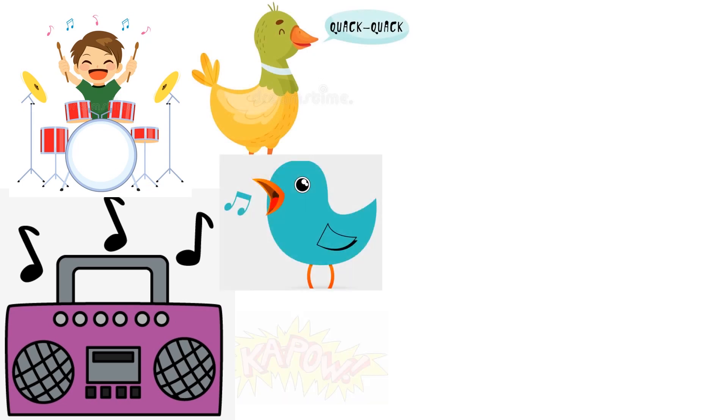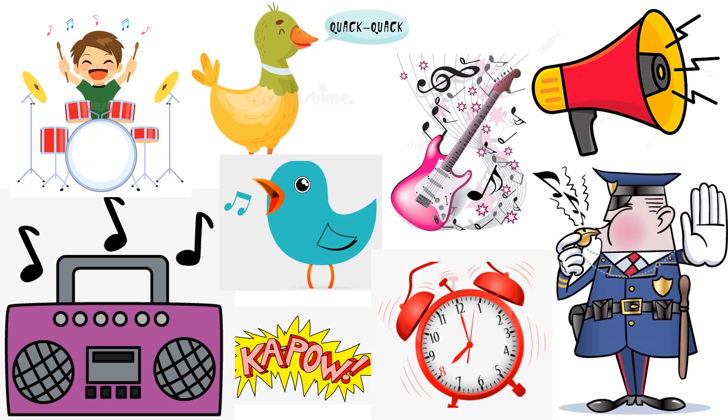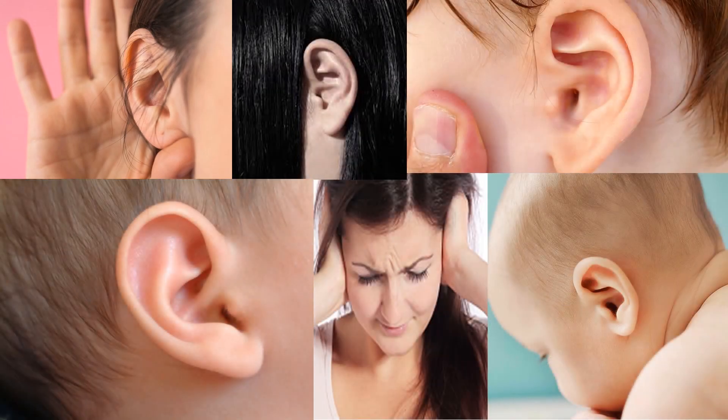Listen! What are the sounds you can hear? What sense organ do you use to hear? We hear sounds with our ears. Our ears are very important.